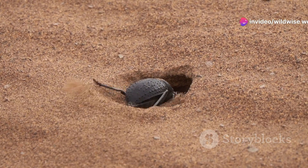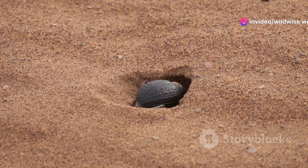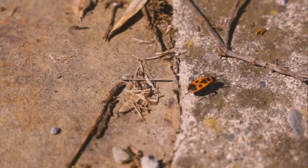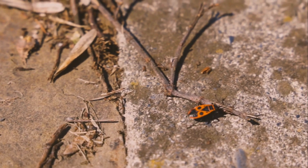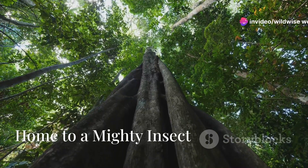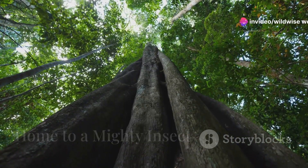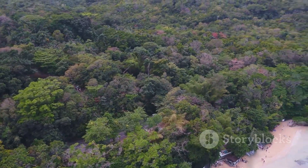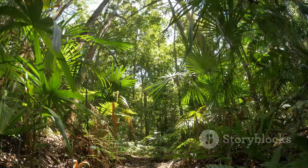Finally, the adult Hercules beetle emerges from the pupal case, ready to take on its role in the rainforest ecosystem. The beetle's life cycle — from a tiny egg to a powerful adult — is a testament to the wonders of metamorphosis and the incredible diversity of life on Earth. The Hercules beetle is a denizen of tropical rainforests, lush and vibrant ecosystems teeming with life.